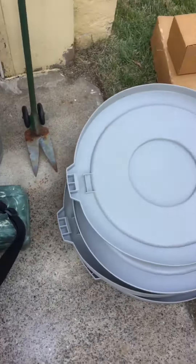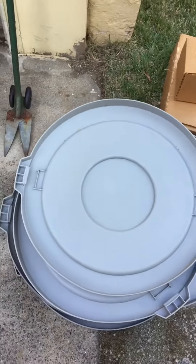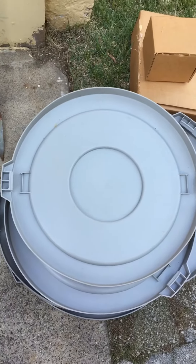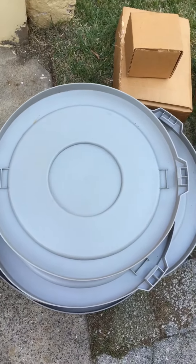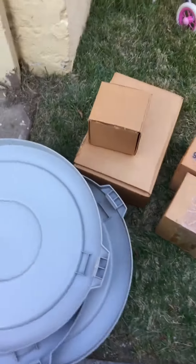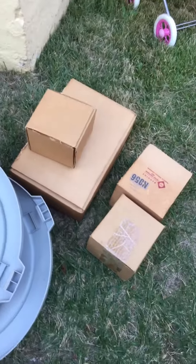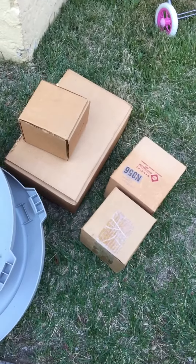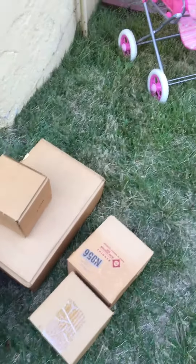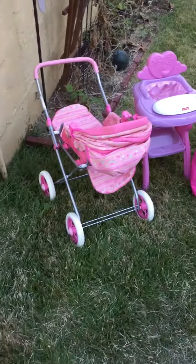We also found some lids for the garbage cans — we had bought one previously a couple months ago and paid like $15 for it, and there's one, two, three, four, five, six of them here. Then I found these boxes that had heater parts in them, brand new in the box. I have to look them up on Amazon but I thought those were kind of neat.